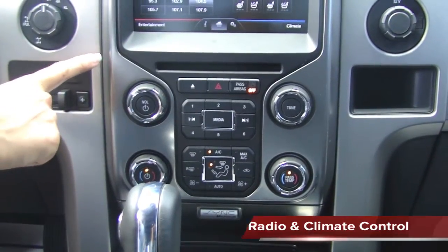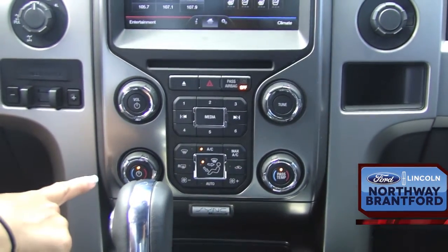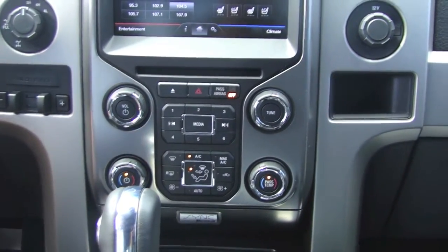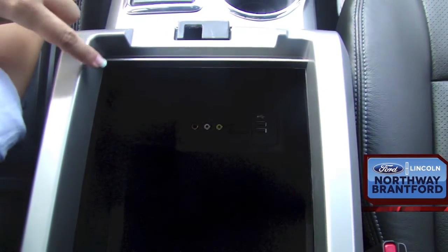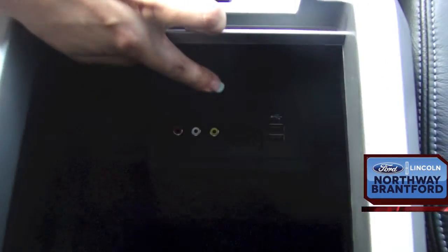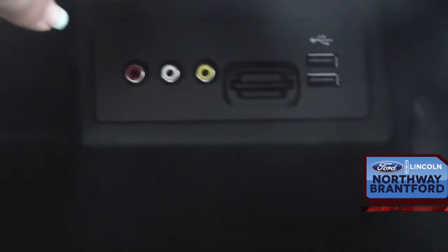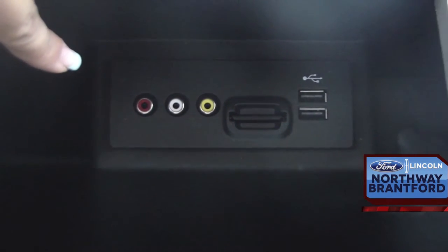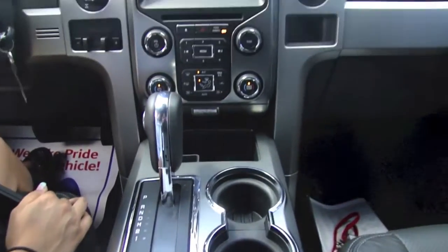Just below the eight-inch touch screen, there's volume, tuner, driver-side temperature control, passenger-side temperature control, media controls, and climate controls. Here in the centre flow-through console, there are AV jacks, an SD card reader, a USB port, and a 12-volt plug-in. These AV jacks allow you to stream video from a camera onto the eight-inch My Ford Touch screen.